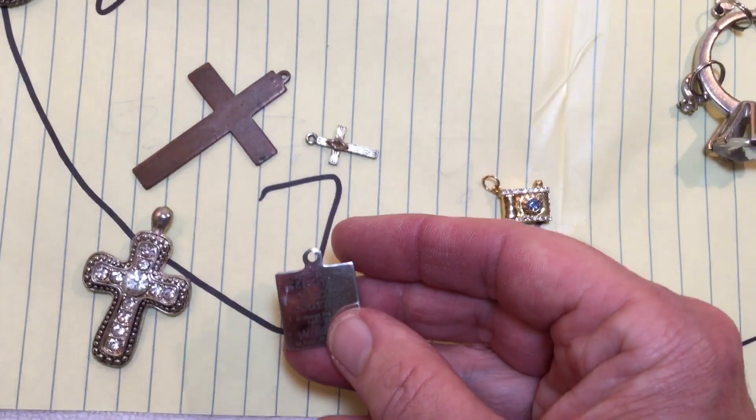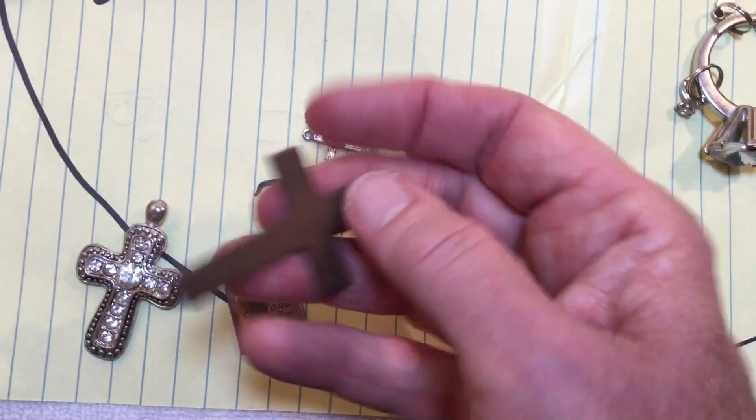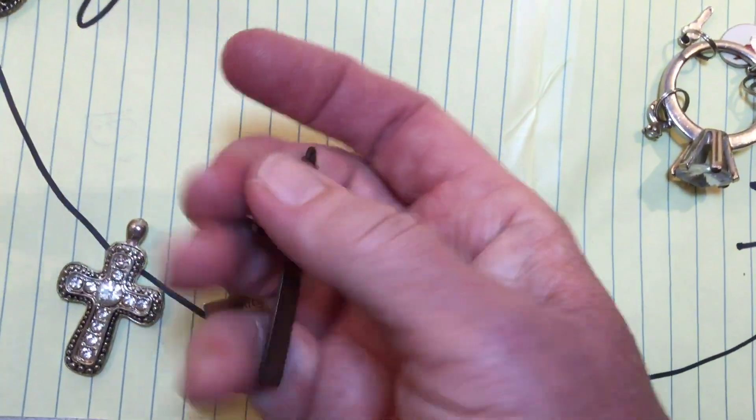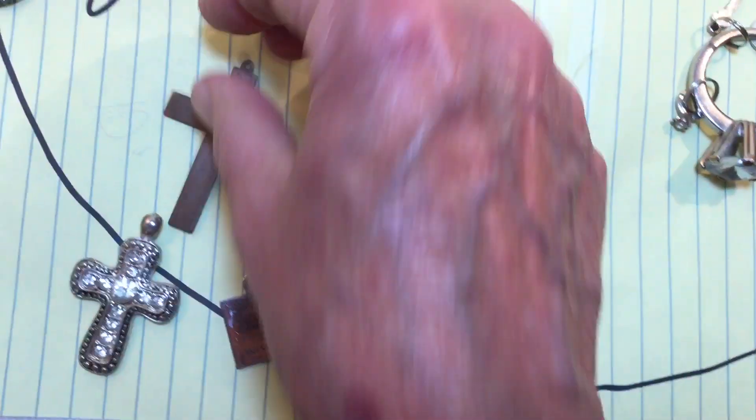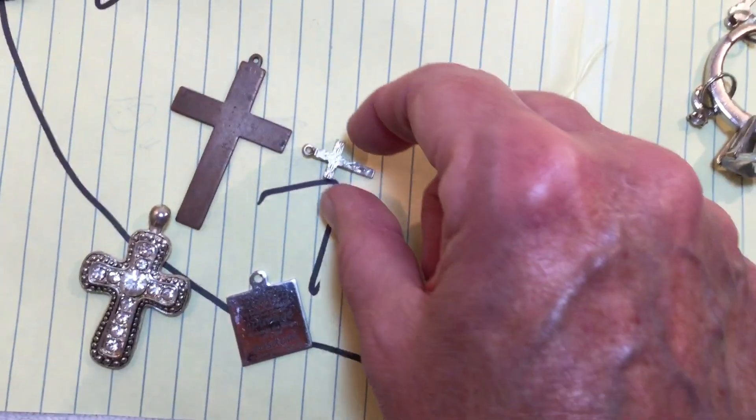Three crosses with the serenity prayer. This one's copper — real, solid copper. This one's got some bling. And this is a small vintage gold tone.